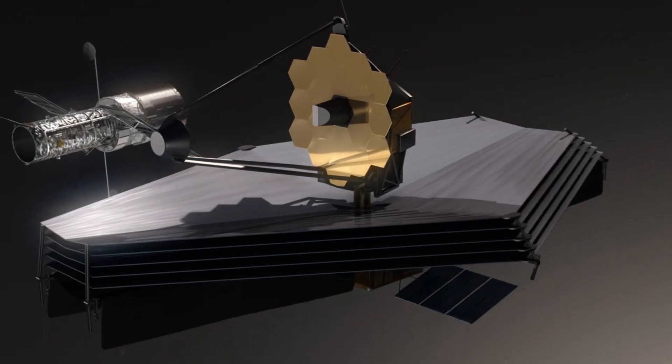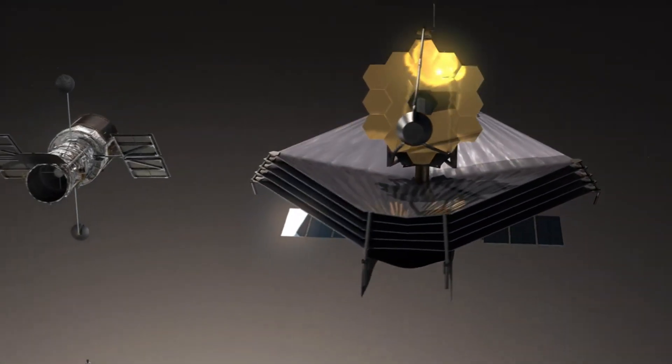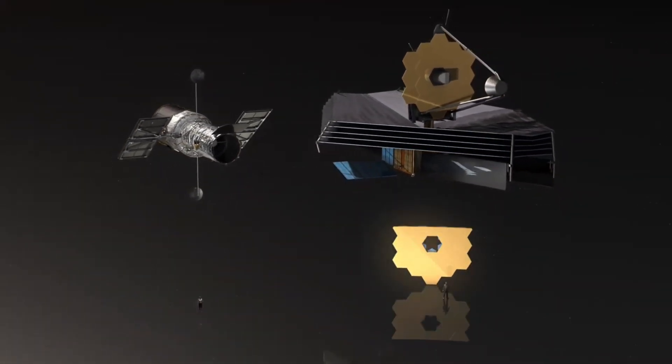Probes and satellites are equipped with scientific instruments designed to study celestial bodies. They collect data on atmospheric conditions, surface features, geological composition, magnetic fields, radiation, and more.